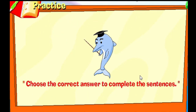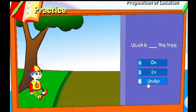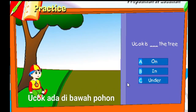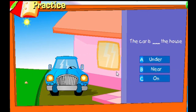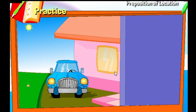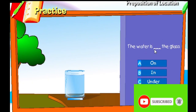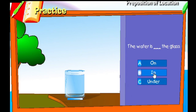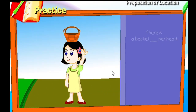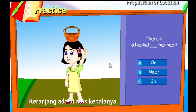Choose the correct answer to complete the sentences. That's correct! The shop is under the tree. That's correct! The car is near the house. That's correct! The water is in the glass. That's correct! There is a basket on her head.